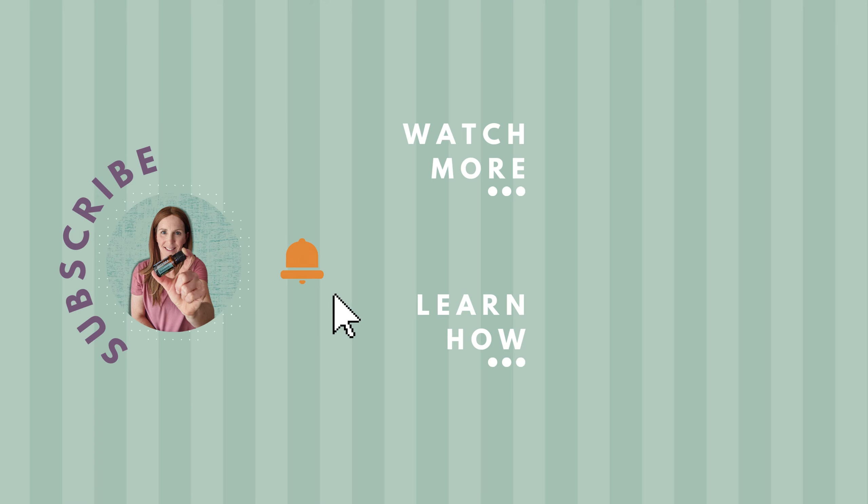I hope you learned a few new tips and tricks for using peppermint essential oil and that you'll go give one of them a try today. As I promised, I'm going to show you how to download my free recipe guide — there's a link just below the title of this video. Please click on that link, download the free recipe guide, and start trying some of those recipes today. Be sure to subscribe to my channel and click the bell to be notified every time I add a new video. See you later!